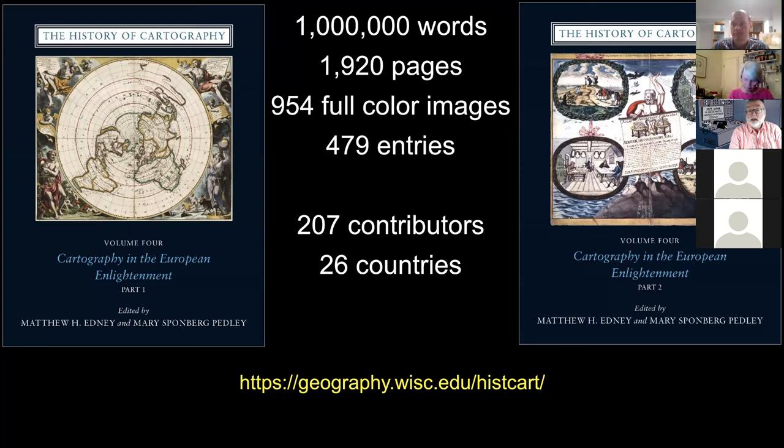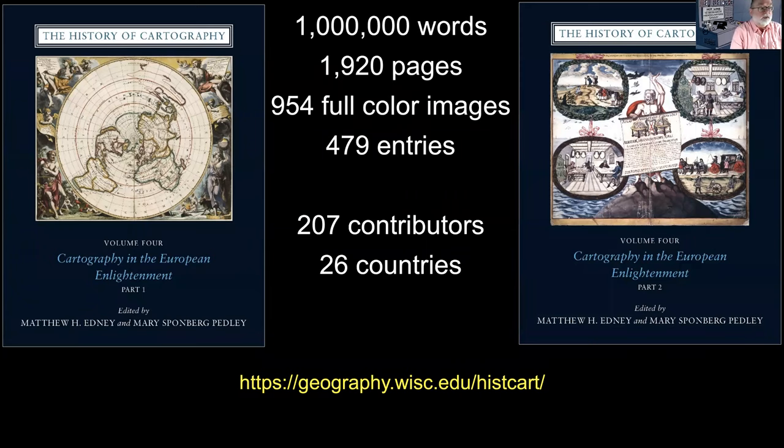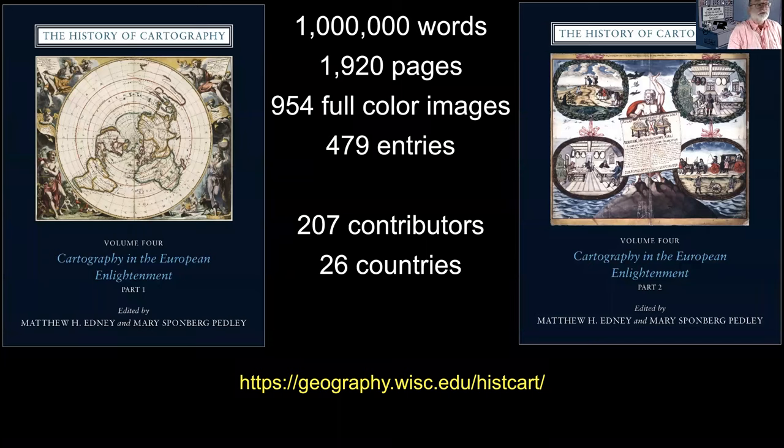Finally, we have on the screen the project's website. If you go there, there's a page on volume four, and there is a code there that is still valid to get 20% off. Not necessarily a cheap book, I must admit, but compared to some recent academic books, this has got a lot of bang for the buck. There's also some information about other forthcoming talks.